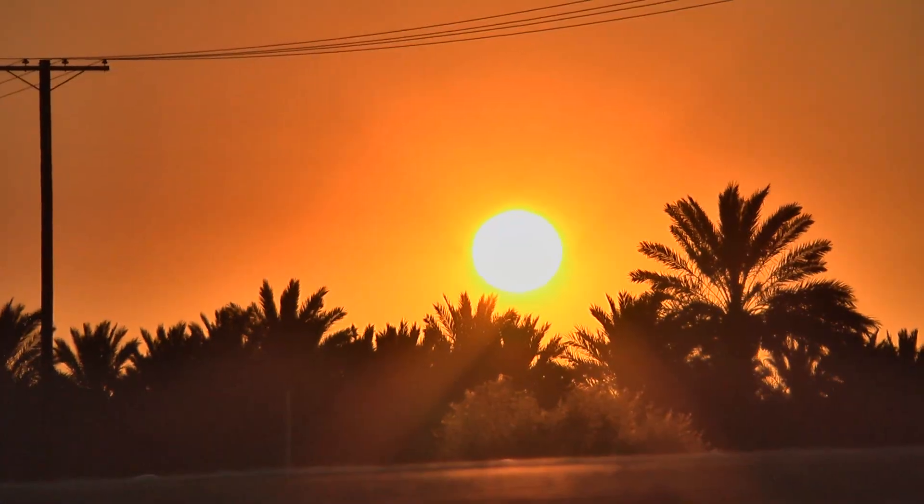As the sun sets on the first day of the race, the teams ride into the night. I'm Tara Roberts in Thermal, California for the Race Across America.